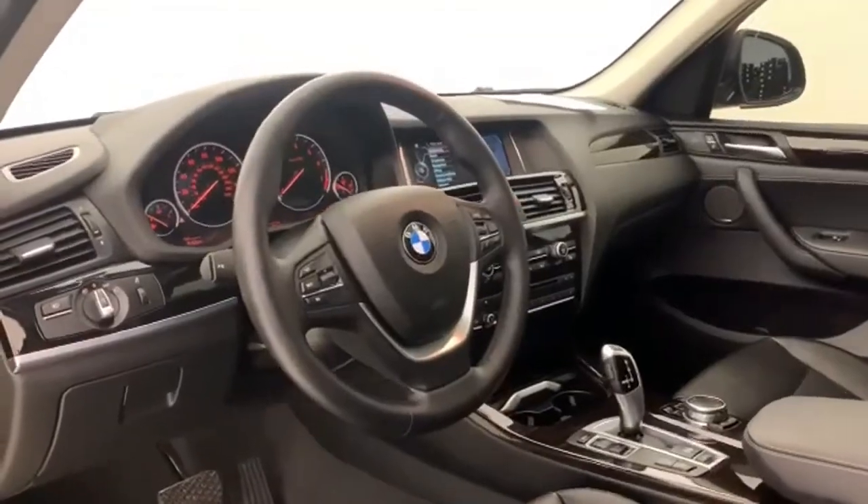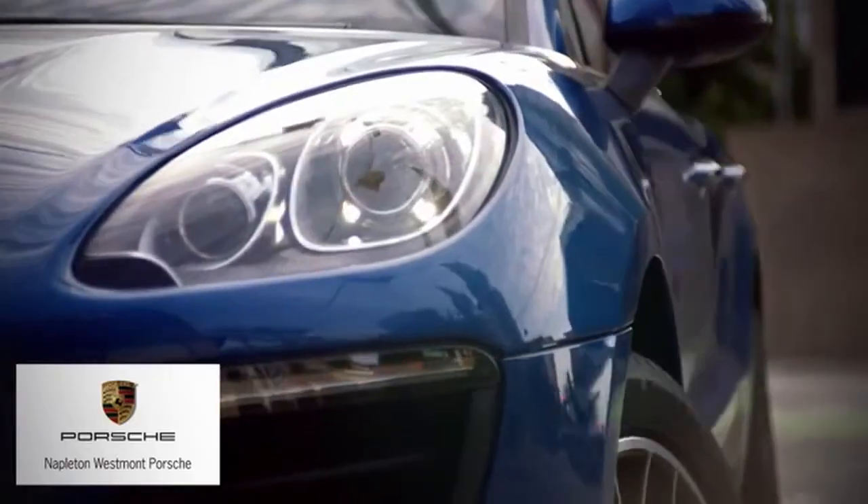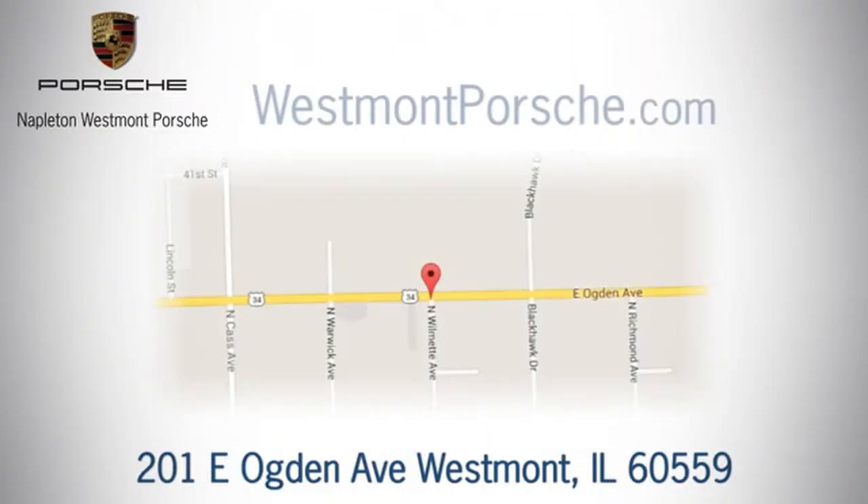They say a journey begins with one step. From the time you come into our facility, you can see why Napleton Westmont Porsche is different from the competition. Call, click, or stop in today. We are located at 201 East Ogden Avenue in Westmont.